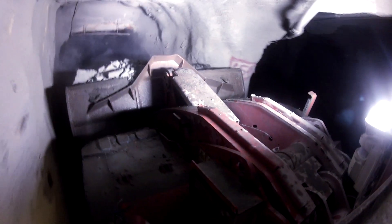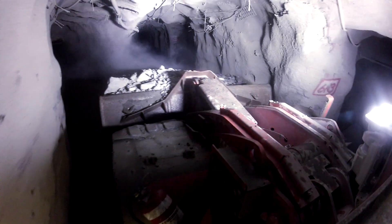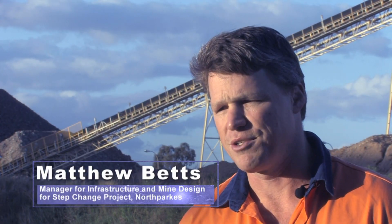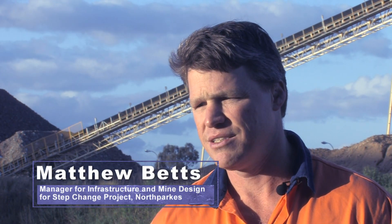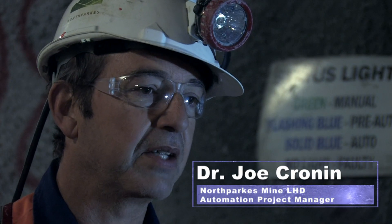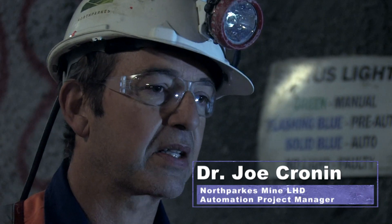It is a flexible system which can be adapted to the unique working environment of individual operations. At the beginning of the project we investigated what automation packages were available to us, and Sandvik's Automine was the only package that met all our needs and was the only true mass mining production system. It has the loader automation side, the traffic management and the production management side, and the interface to our SCADA system — that's come together and is now working well and seamlessly.